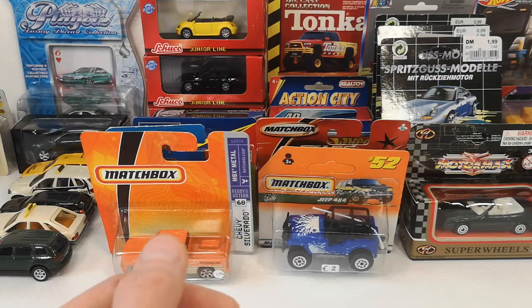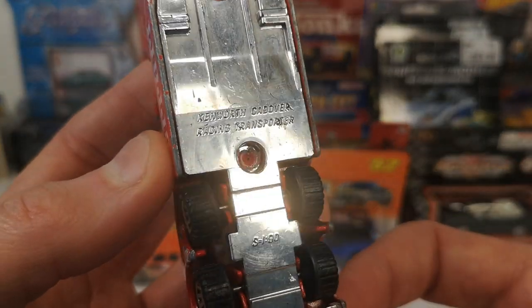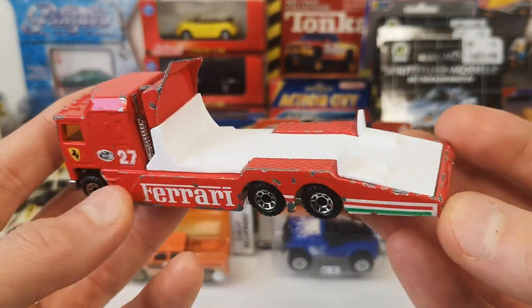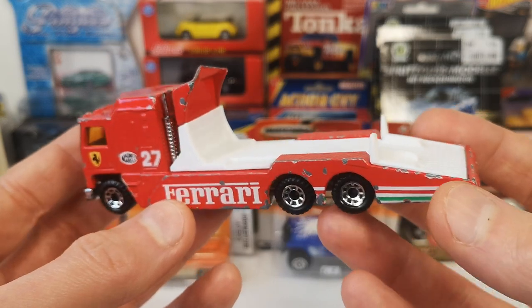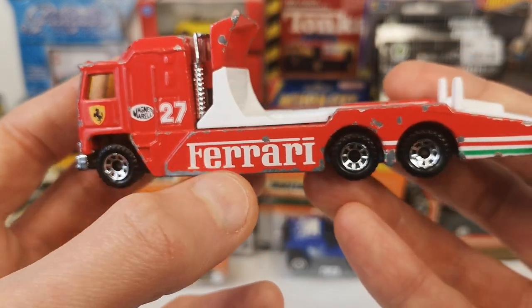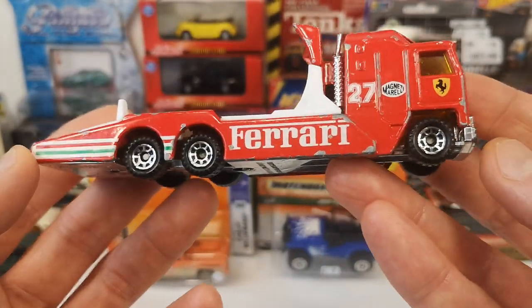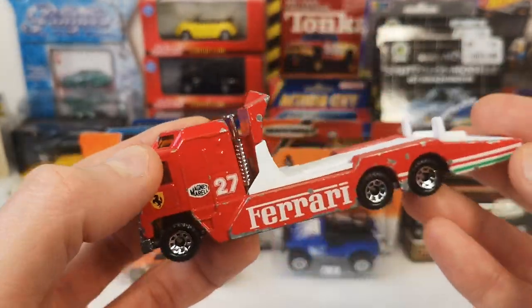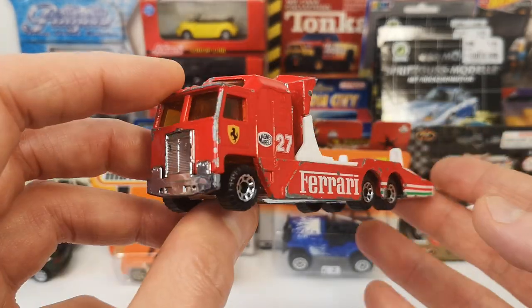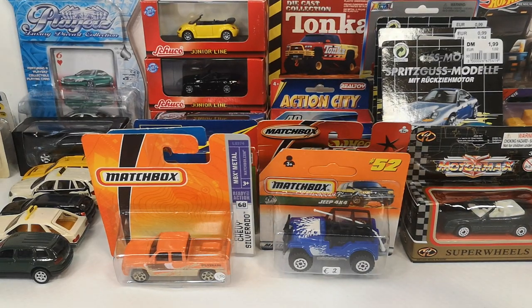Another one that is not mint but hard to come by: the Kenworth cabover racing transporter in a Ferrari livery — I could not pass that up. This was three euro. It has the Scuderia logo on the door, Magnetti Marelli, number 27, Ferrari Italian flag colors. I did not have an example of this style of transporter, so for my Matchbox car transporter video I definitely need one — and here I have it.